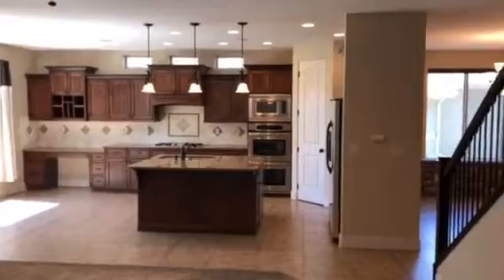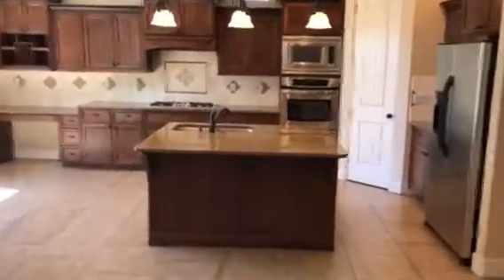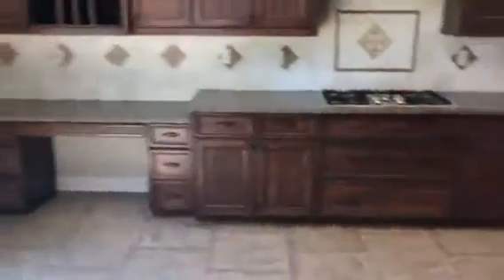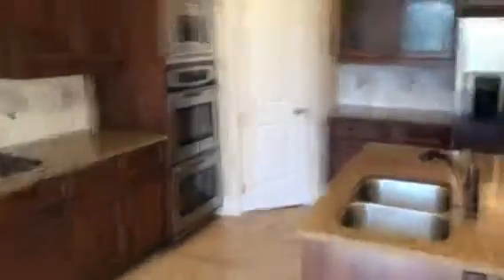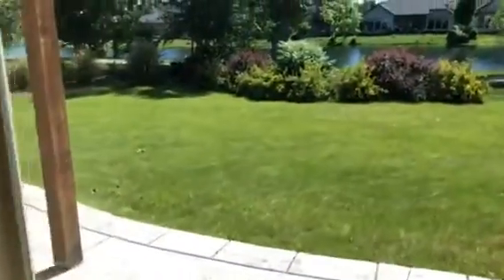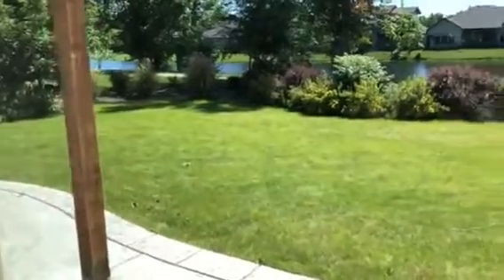Kitchen is spotless. All drawers have been cleaned out, wiped out, and cleaned. The backyard is in excellent shape.